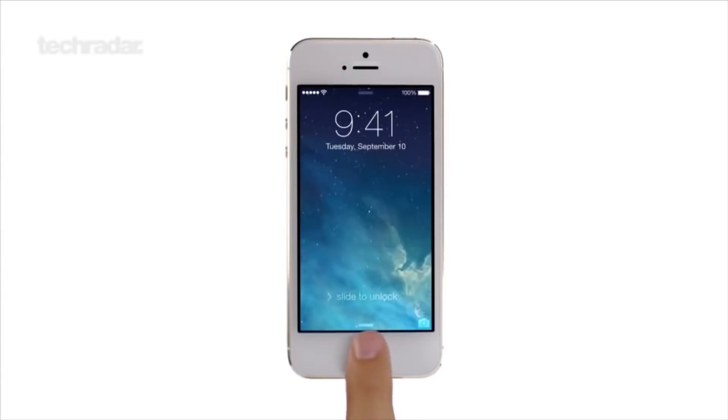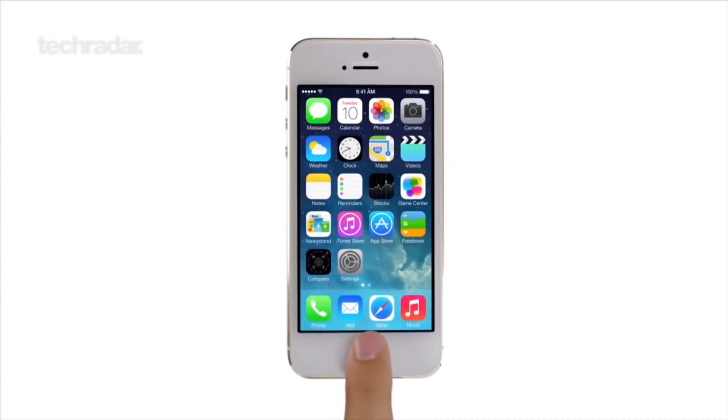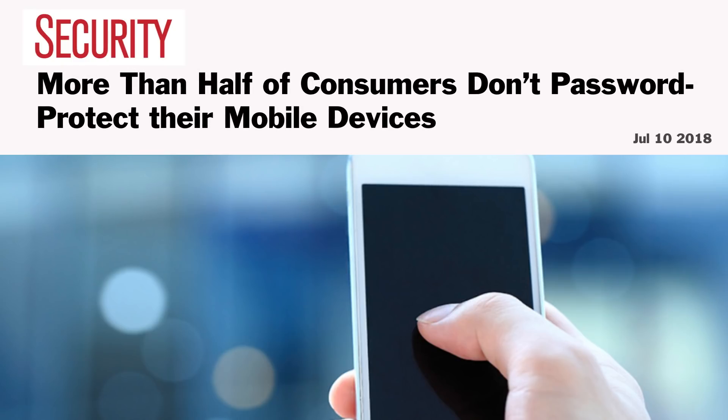One cool thing about using biometrics like fingerprints to unlock your devices is it's super simple — just put your finger on the device and you're in. This is important because when it comes to security and privacy, as soon as you make it a burden, people stop doing it. It's estimated that 52% of people don't use any kind of security to lock their phone, so adding something as simple as a touch sensor means a big security increase for a lot of people.